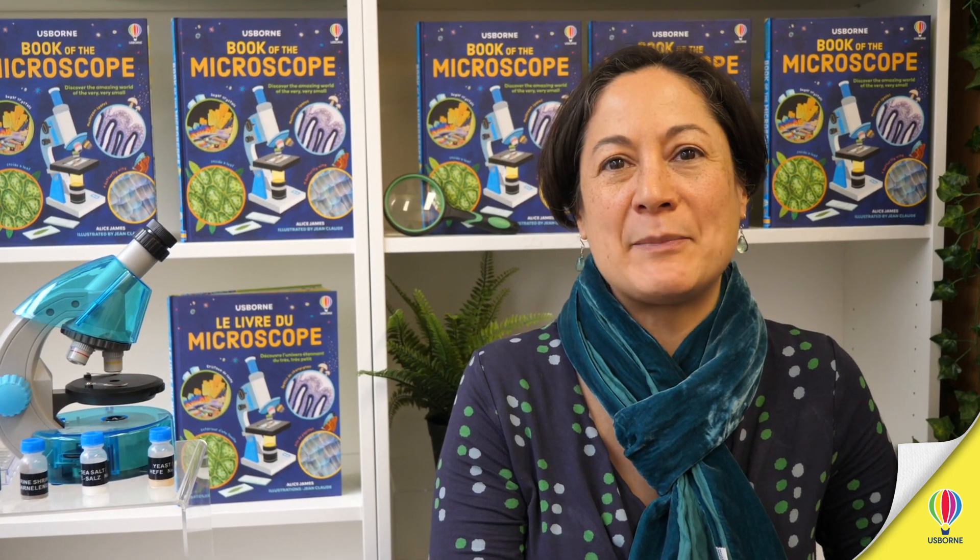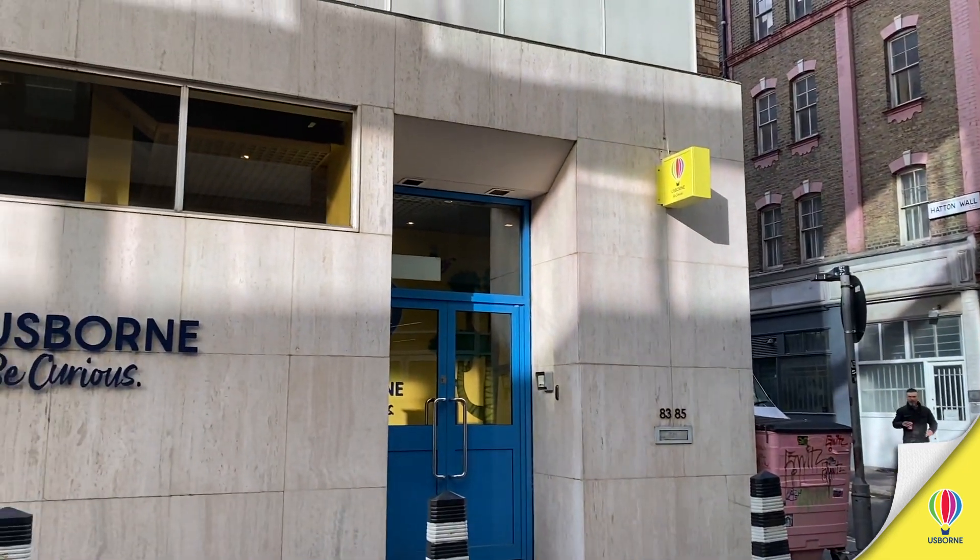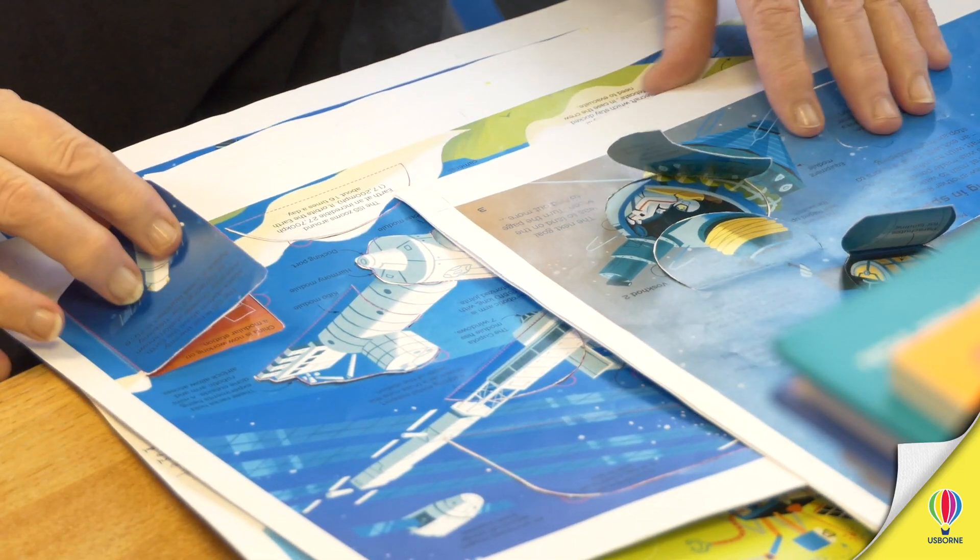Hi, my name is Rosie Dickens and I'm a Senior Managing Editor at Usborne. I've worked at Usborne for over 20 years, doing all kinds of books on all sorts of topics, from maths to art to science.